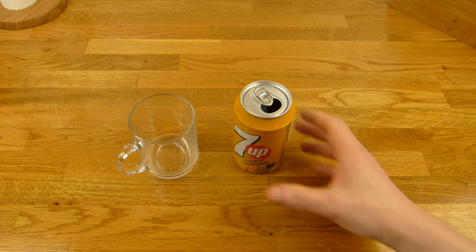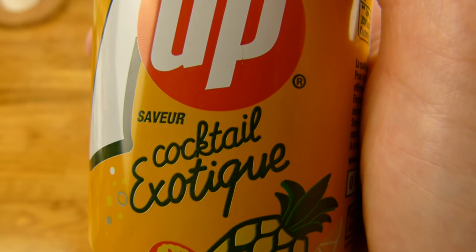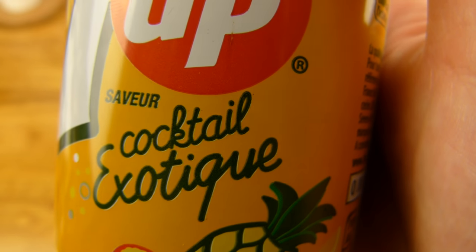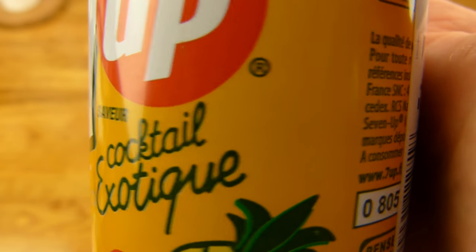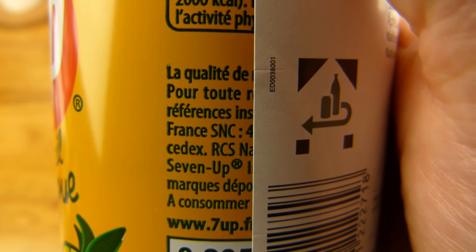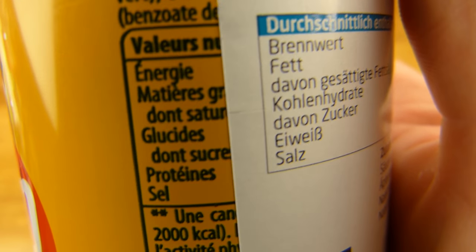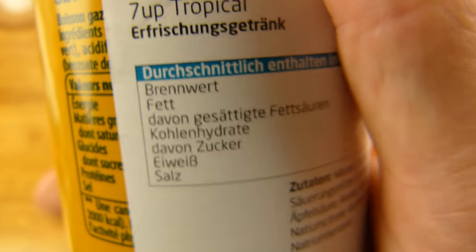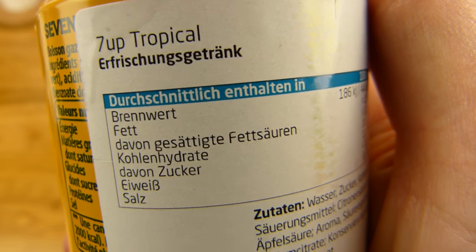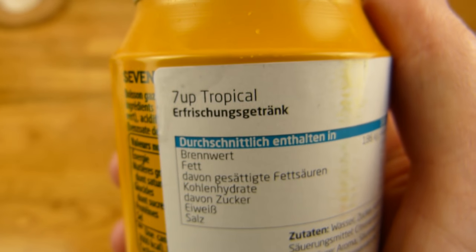So, es gibt 7up Cocktail Exotic. Wisst ihr was das hier für eine Sprache ist? Ich würde mal schätzen, dass es Französisch ist, denn hier steht irgendwas mit Frankreich. Ich bin mir aber nicht sicher — wenn ihr es lesen könnt, dann sagt mir Bescheid.